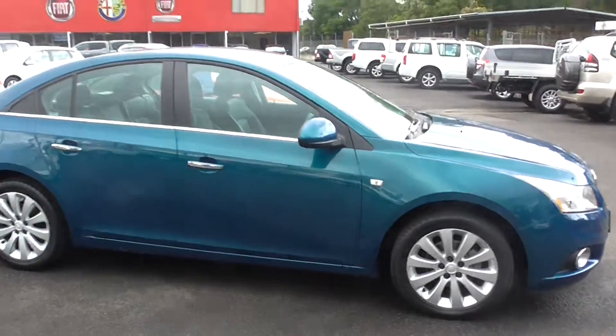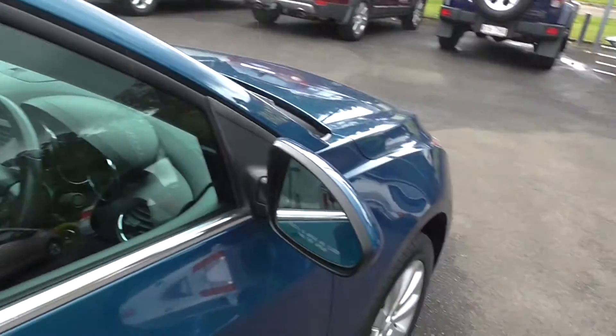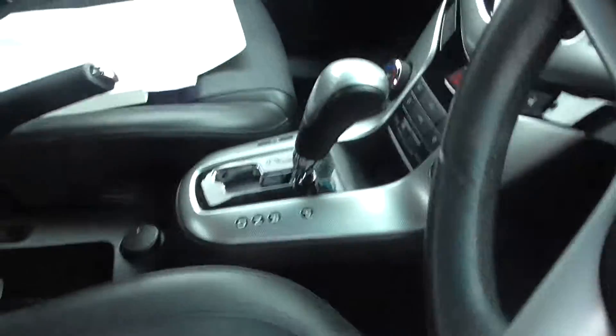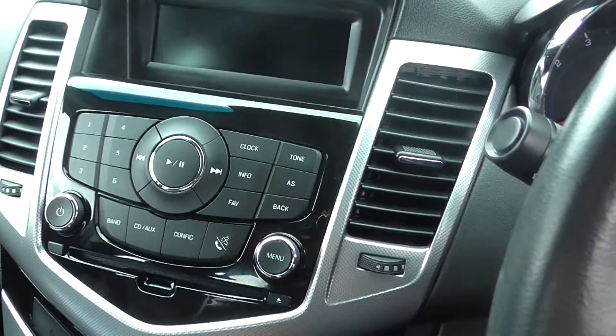Set of alloys sitting on there, completely clean. I'll take you inside, have a look at this. Leather interior, so for anybody that's out there for that little bit extra of luxury, this is the vehicle. All the little bells and whistles that you can think of.